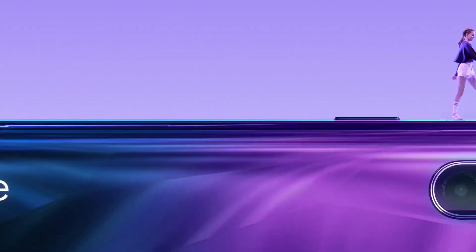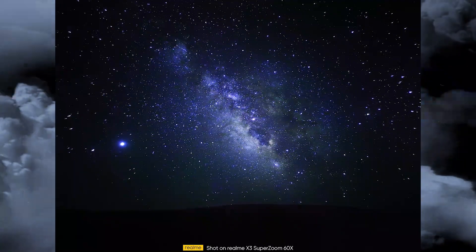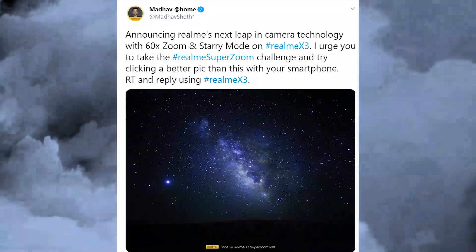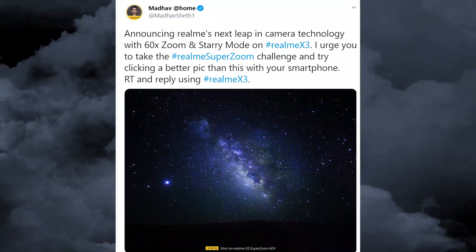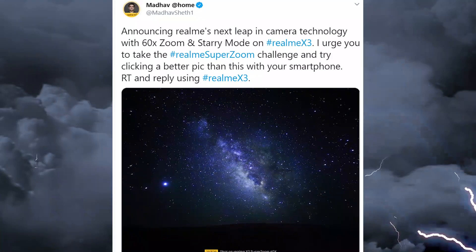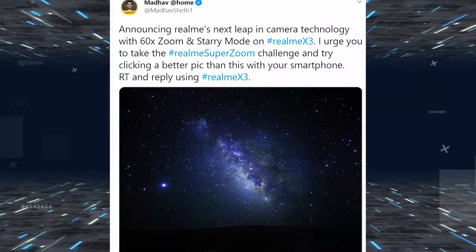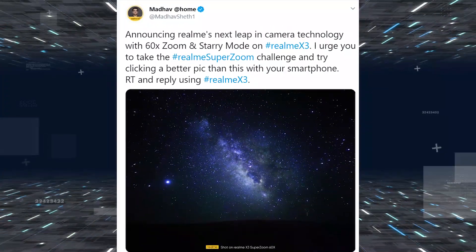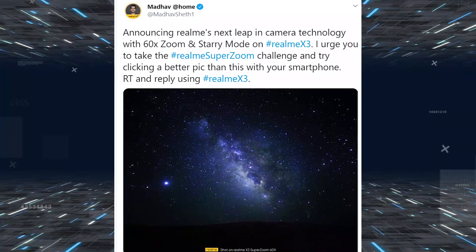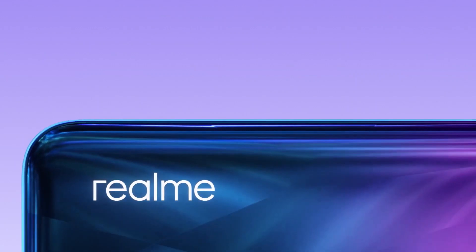Hey, what's up guys, welcome back. In this video we're talking about the upcoming smartphone from Realme — the Realme X3 Super Zoom is on the way. A couple of days ago, a leaker said it has a 60x zoom, and now the Realme CEO has confirmed that the Realme X3 Super Zoom will have 60x zoom, and they shared a picture taken with 60x zoom.